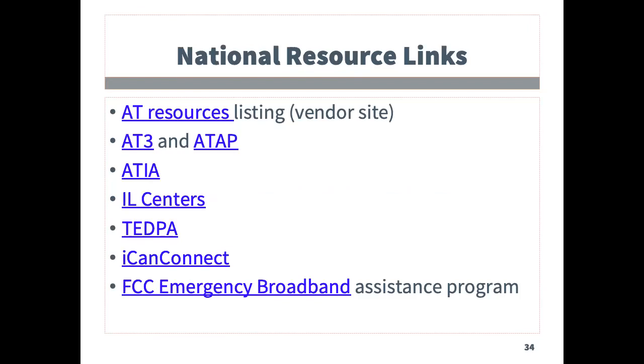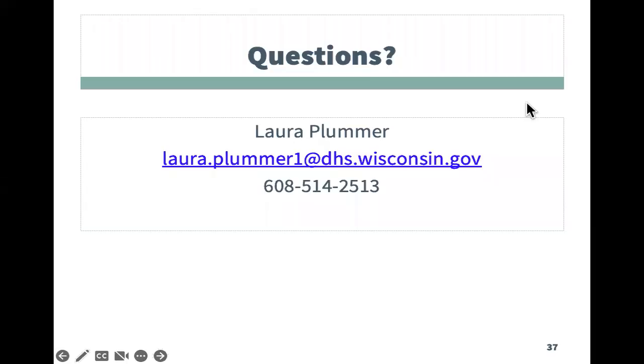This next slide contains a listing of many of the resource links shared in this presentation. Questions can be directed to Laura Plummer with the WisTech Program, phone 608-514-2513, or by email at laura.plummer1@dhs.wisconsin.gov. Thank you.